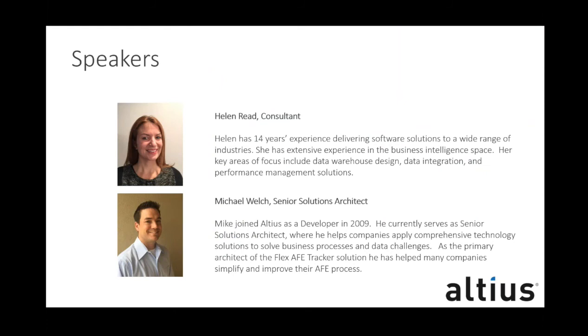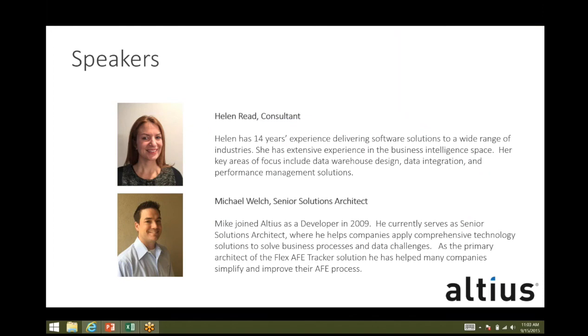Our speakers for today are Helen Reed. Helen is a consultant at Alteus with 14 years of experience delivering software solutions to companies across several different industries. Her area of focus includes data warehouse design, data integration, and performance management solutions. Michael Welch is Senior Solutions Architect at Alteus. He has been with us since 2009, where he helps companies apply comprehensive technology solutions to solve business process and data challenges. He is the primary architect for the Flex AFE Tracker Solution and helps companies simplify and improve their AFE process.